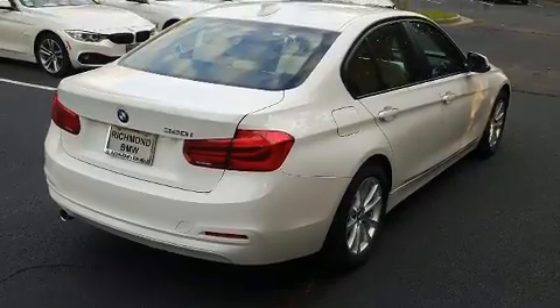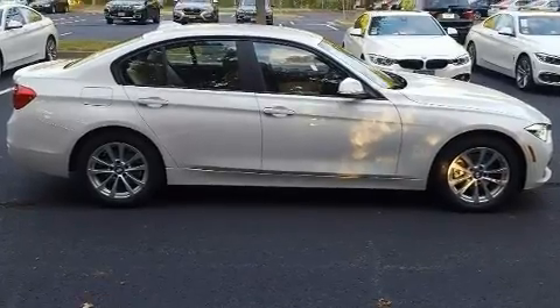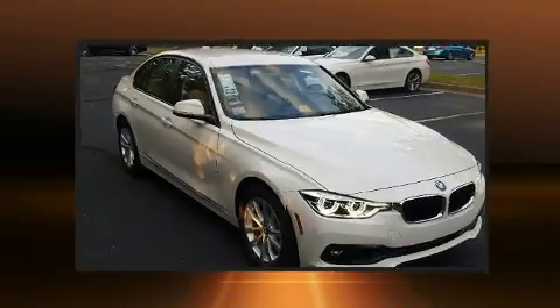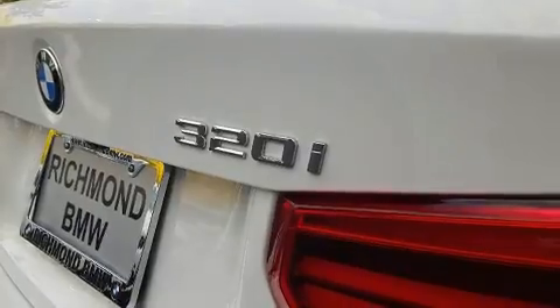Turbocharger technology provides forced air induction, enhancing performance while preserving fuel economy. It includes power seats, front and rear reading lights, one-touch window functionality, turn signal indicator mirrors, remote keyless entry, and more.